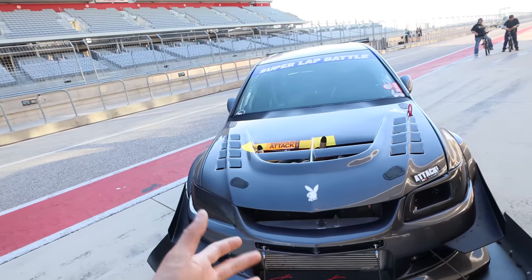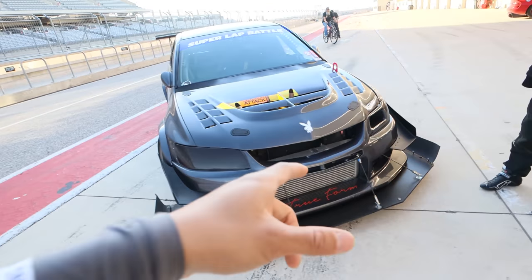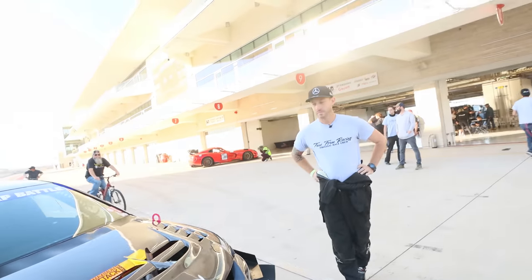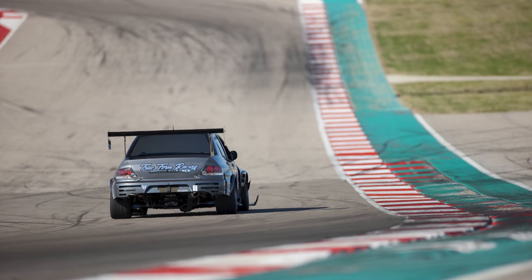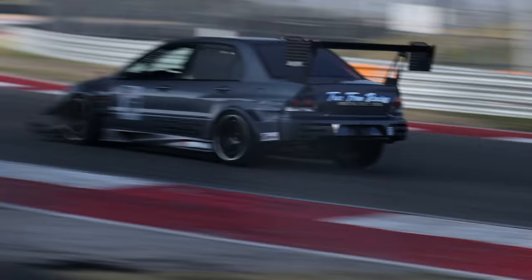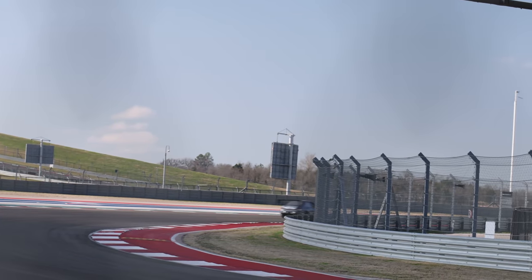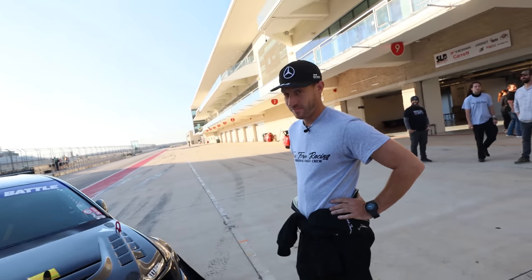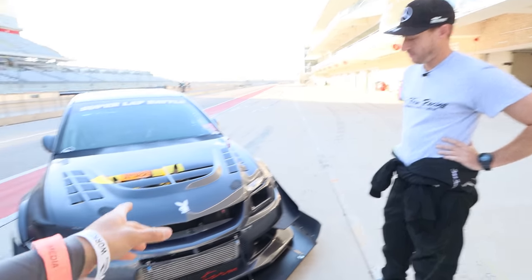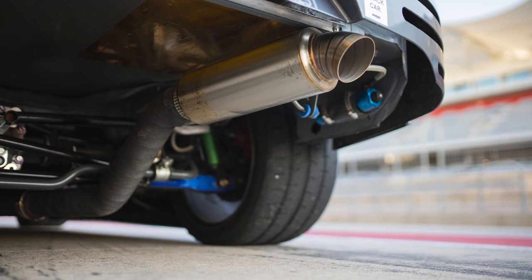I've seen cars like this — mini cars, even Evos specifically — that are driving on the street with this kind of aero and this wheel setup, but they just don't actually drive them on the track like you do. When you passed by us at trackside here at COTA, it was earth-shattering. It was insane. I looked at it and didn't think that noise came from this thing — because it looks pretty subtle.